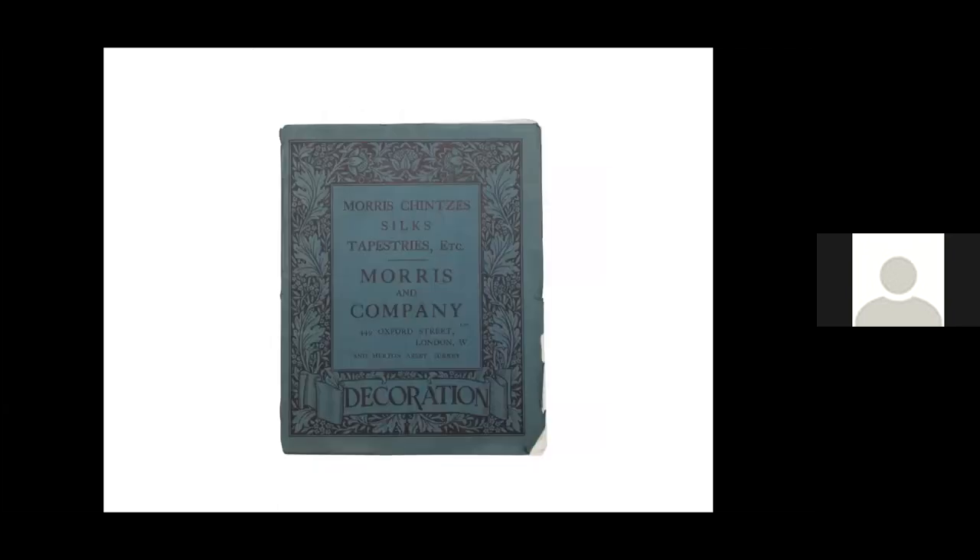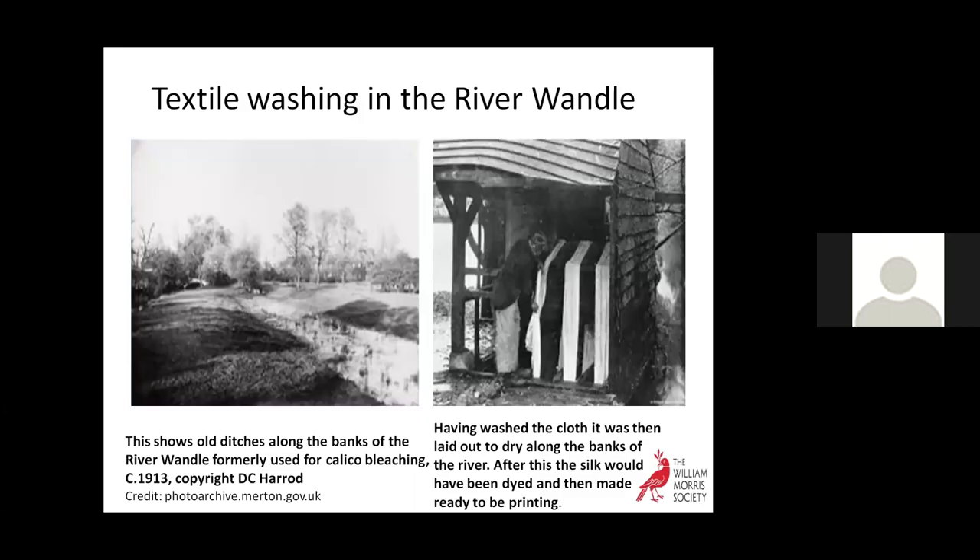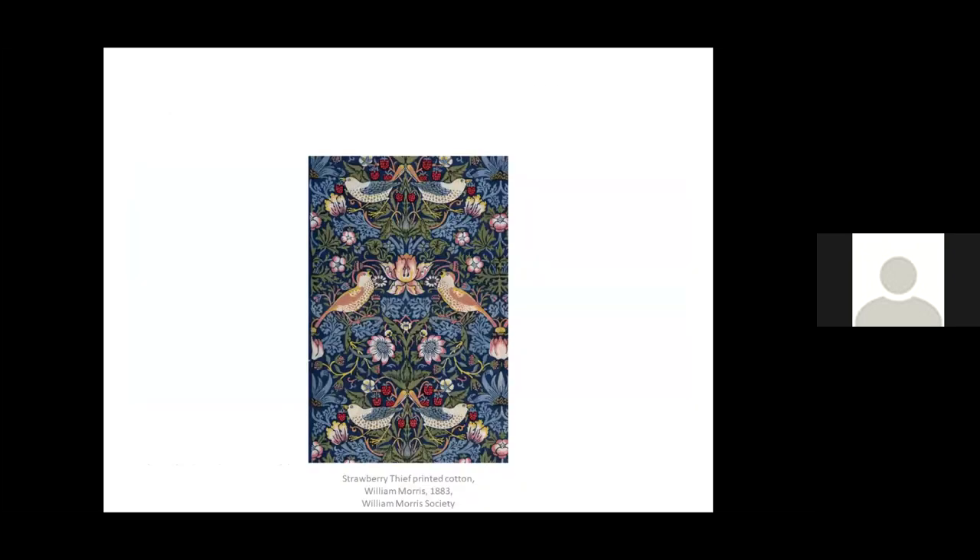Moving on to textiles, starting with printed cottons: Morris worked with Thomas Wardle of Leek in Staffordshire to resurrect the almost lost art of textile printing with plant and vegetable dyes. Block printing of fabrics was undertaken on long padded tables, with designs carved on a series of fruitwood blocks, one for each colour used — the process similar to the block printing of wallpaper. The dye pad trays were mounted on trolleys which could be pulled along the length of the table, and the inked block pressed down onto the cloth using a lead-weighted mallet. We have several block-printed cottons in our collection, including the ever popular Strawberry Thief and the striking Honeysuckle design.